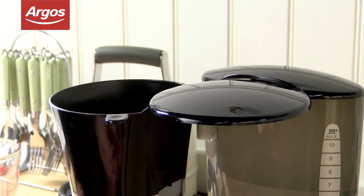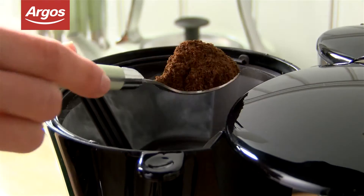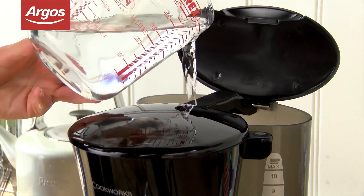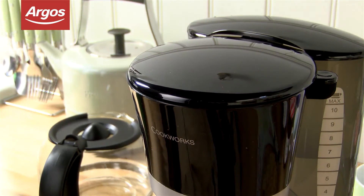With a powerful 870 watts, this coffee maker will efficiently make delicious coffee time after time. It also comes with a permanent filter, so no more messing around with paper filters.